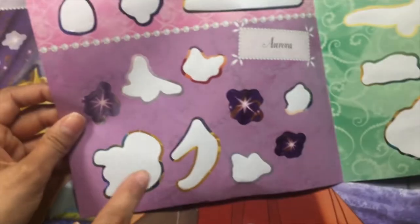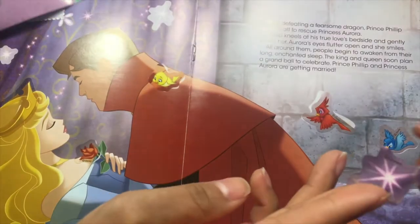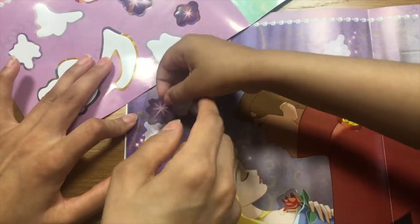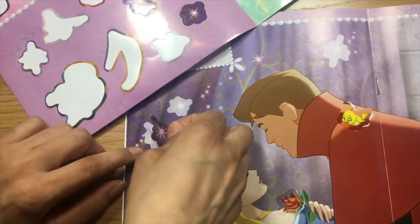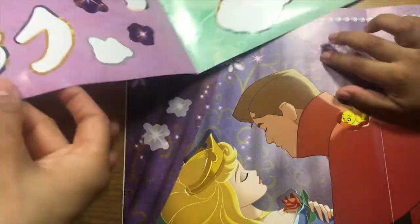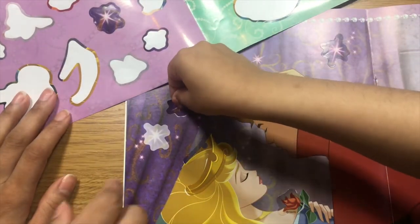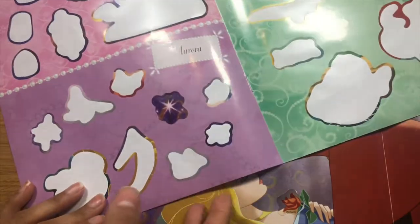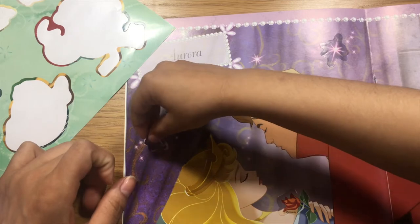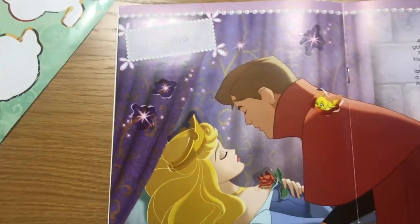Now let's do the sparkles. Do you want to do the sparkles? I like them. Sparkles are right over here. This sparkle belongs right over here. I think it's this one. Yeah, it's this one. And then let's do the second sparkle. That one goes right over here. And the last one is this one. There you go. It goes right over here. Good job. So we're done with Aurora.